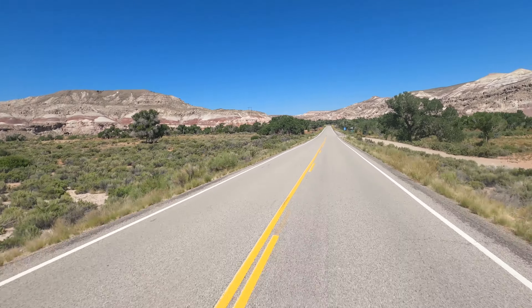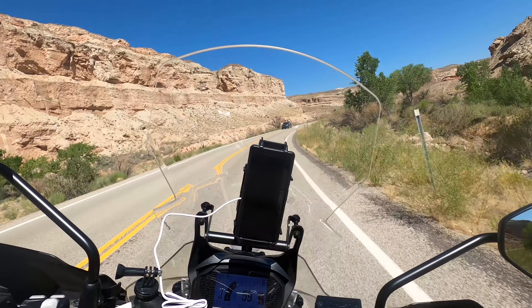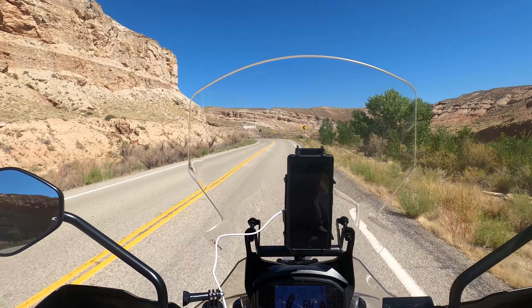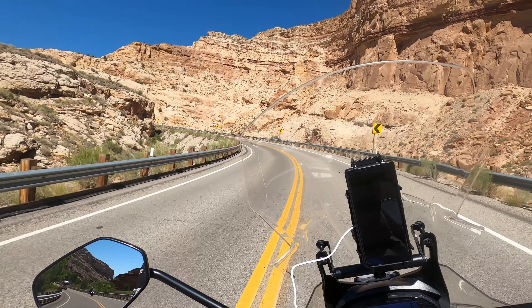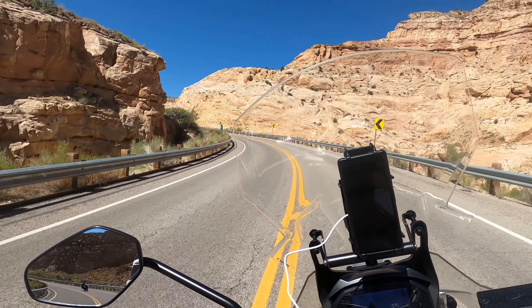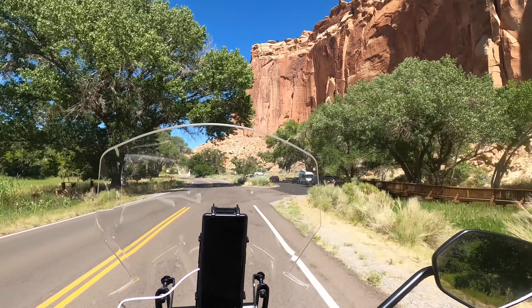Getting west from Hanksville, we worked our way towards Torrey. Stopping in Capitol Reef National Park was a little bit of a disappointment — the main road was closed less than a mile into the park for construction, which meant we would be unable to ride through. Really though, with the heat increasing, this wasn't the worst thing to happen.